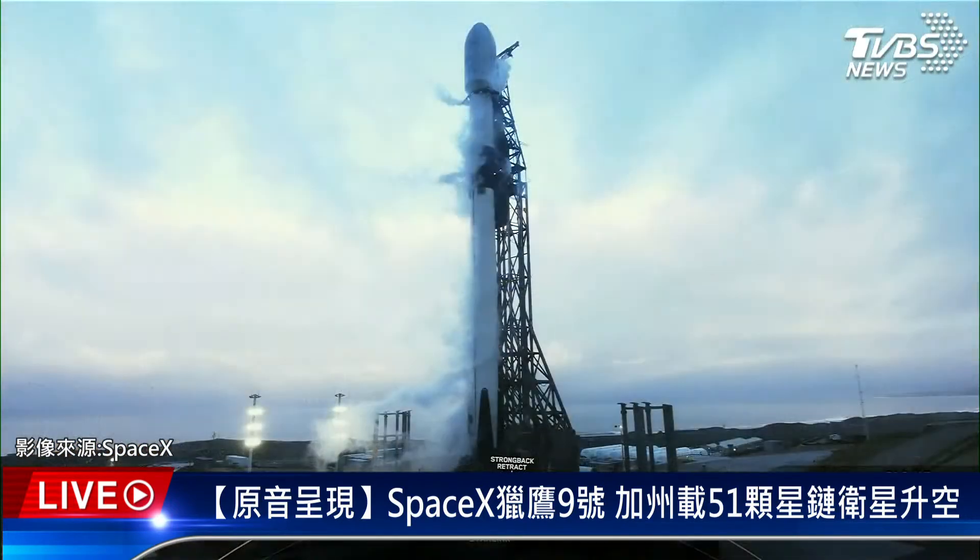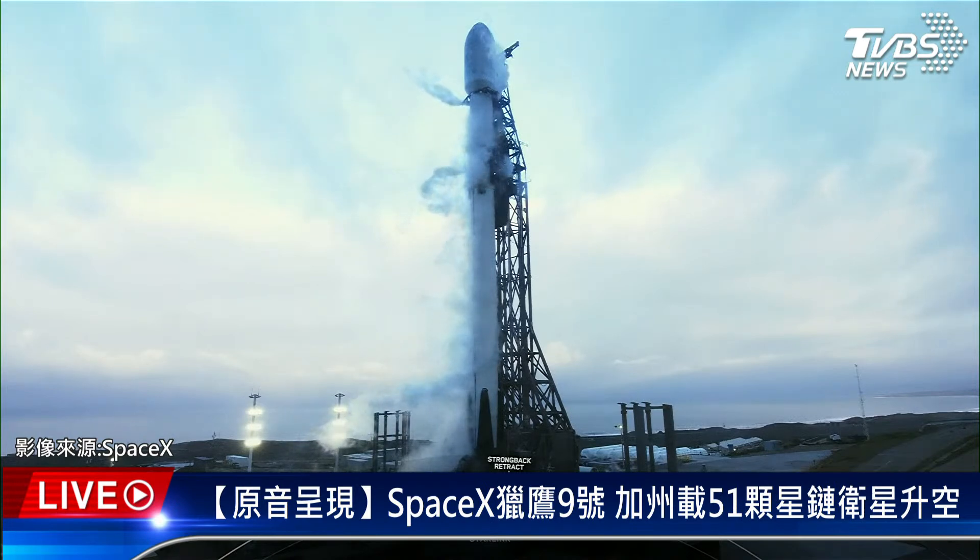Good morning everyone. My name is Shiva and I'm a space operations engineer here at SpaceX. I'll be your host for today's Starlink mission. This marks SpaceX's fifth launch of the year, our 204th of all time, and our first for the year from Vandenberg Air Force Base, which you can see on your screen.